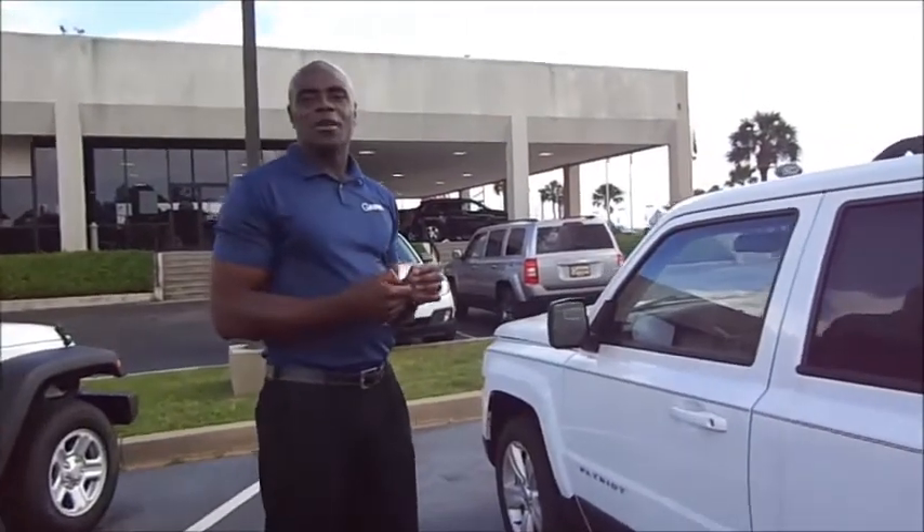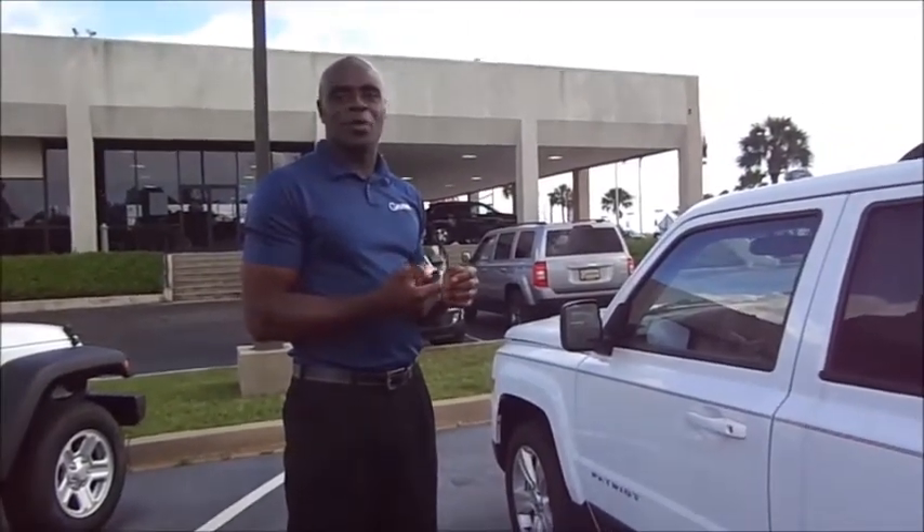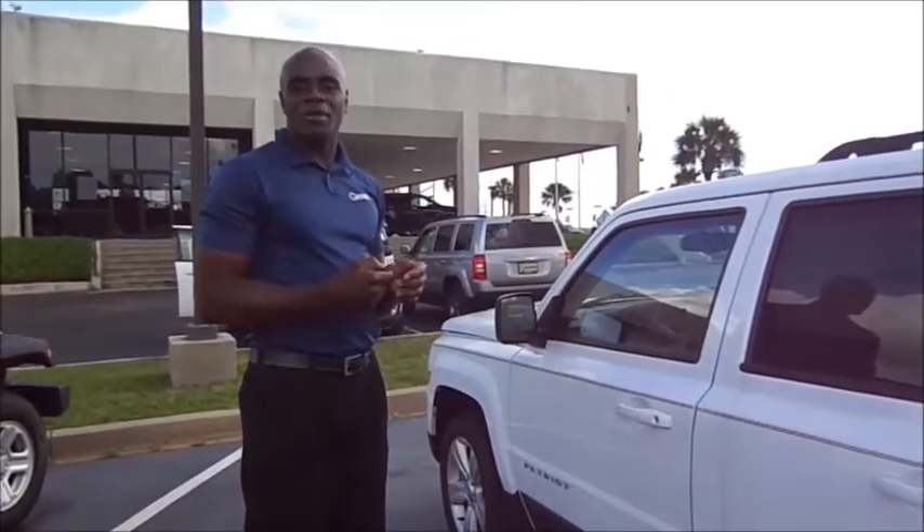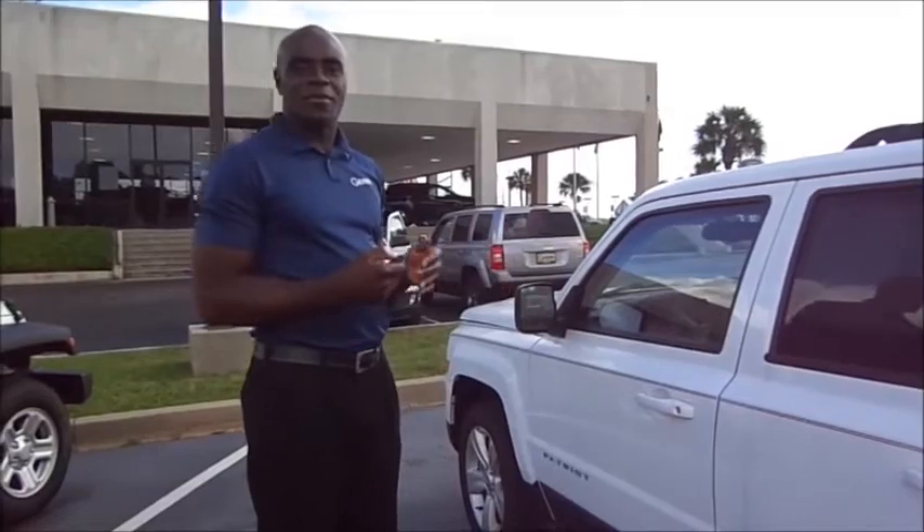The Jeep Patriot Latitude also offers a remote keyless start system. When properly equipped with this option, you can stay in the comfort of your home on an extremely hot or cold day and start your vehicle remotely.